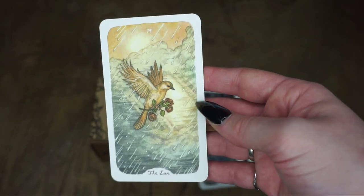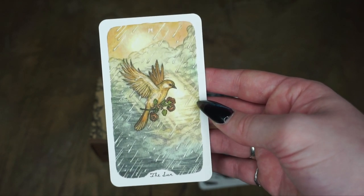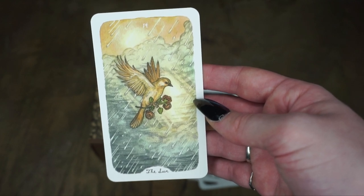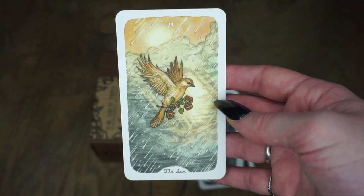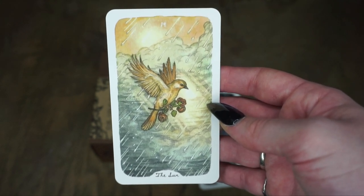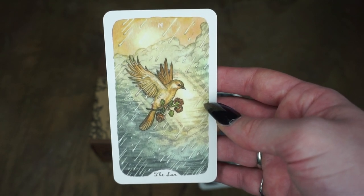Then we have the Sun, and this is again a more simple card. But I do like this sunlight vibe — it sort of shows the sun breaking through the storm, which I think not a lot of cards show. Usually it's a very typical summer scene. This very much shows like, okay, this is the calm after the storm kind of card.